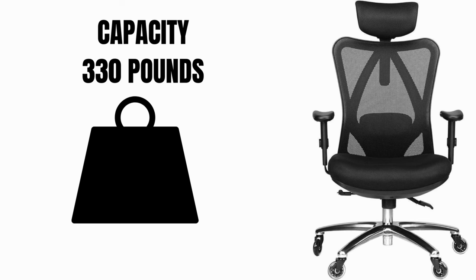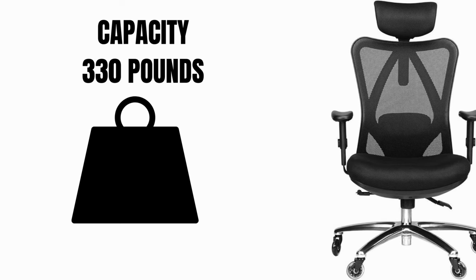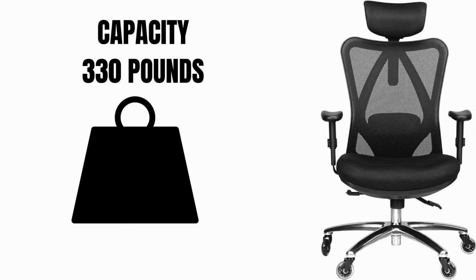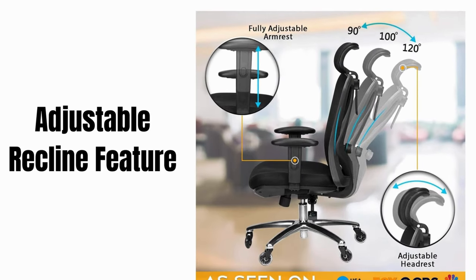This chair is built to last. Crafted with high-grade materials and sturdy engineering, it can withstand even the most demanding users, with a weight capacity of 330 pounds — built to support you comfortably and reliably no matter your size or stature.